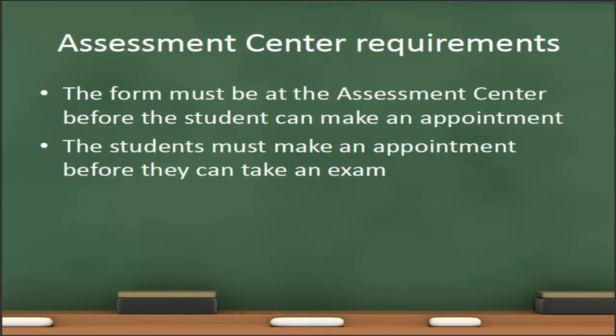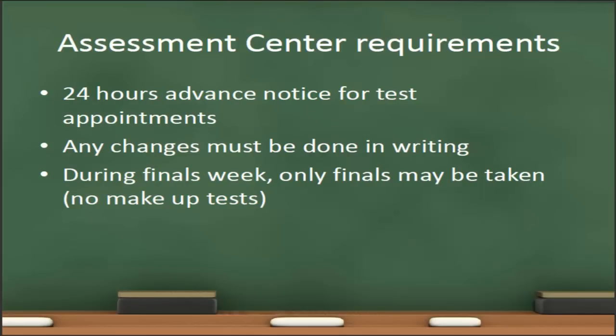The form must be received by the testing center before students can make an appointment, and the students must make an appointment before they can take an exam at the assessment center. So it's very important to get the forms to the assessment center in a timely fashion. The assessment center requires 24 hours advance notice for processing before they will make a test appointment. So if the student would like to take the test on Tuesday afternoon, you'll need to have the proctor form to the assessment center by Monday morning. Any changes to the proctor form must be done in writing — I highly recommend creating a new form with all corrections and sending that corrected form to the assessment center.